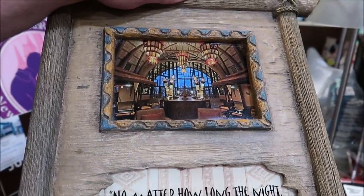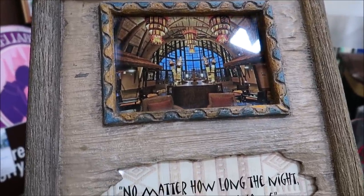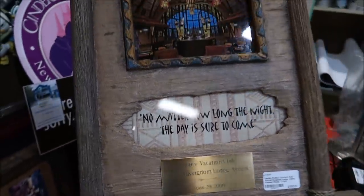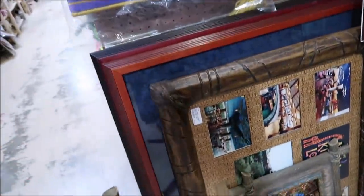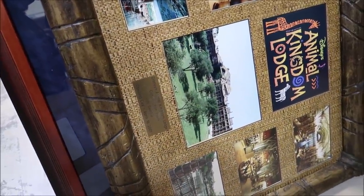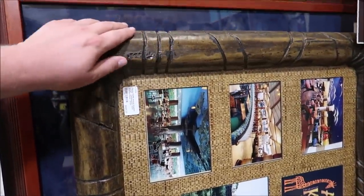Here are a couple of really awesome pieces from Disney's Animal Kingdom Lodge, also great for Disney Vacation Club members. These are pictures from the Disney Vacation Club Animal Kingdom Lodge Annex — a picture of Kidani that says 'No matter how long the night, the day is sure to come,' June 29th, 2009. These are $195. They also have a picture from Disney's Animal Kingdom Lodge construction team opening day — so cool, and I love the frames on it.